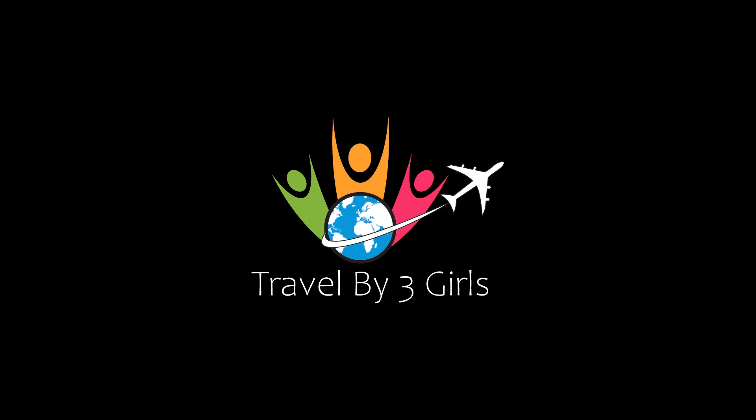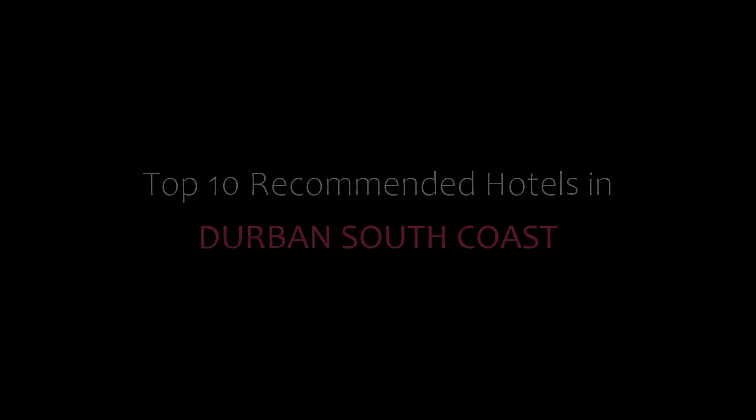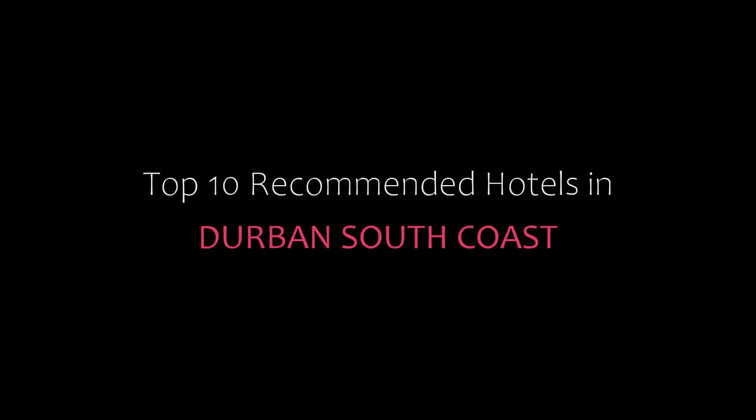Hi everyone, welcome back to my YouTube channel. You are watching the new video of top recommended hotels.